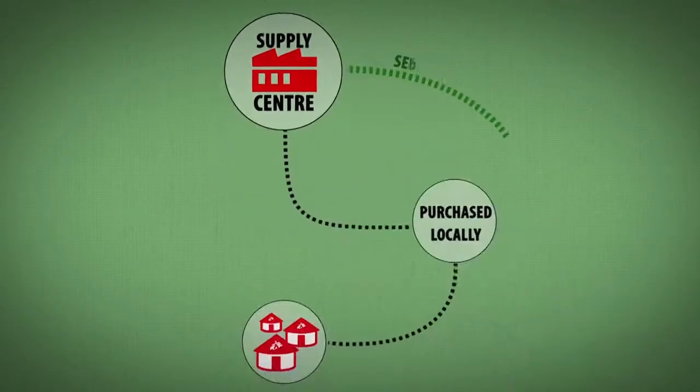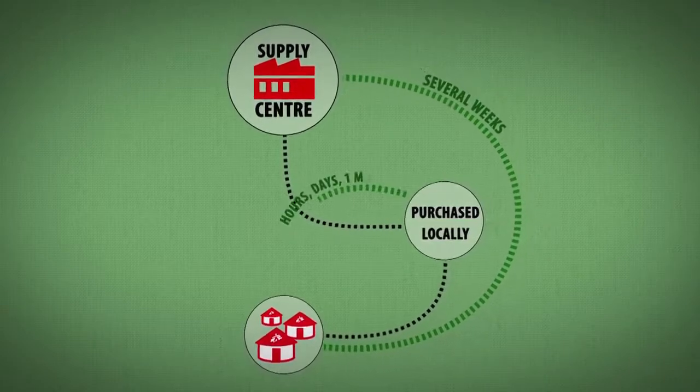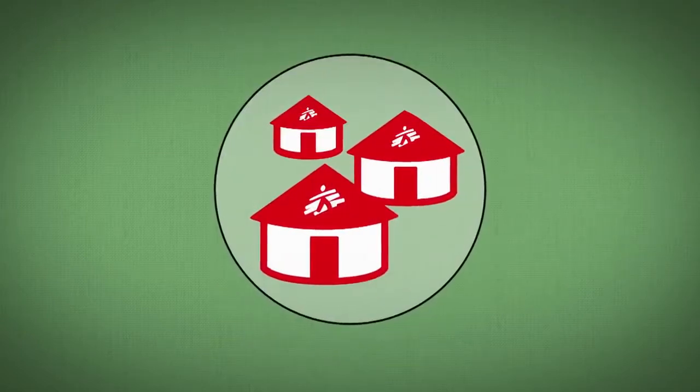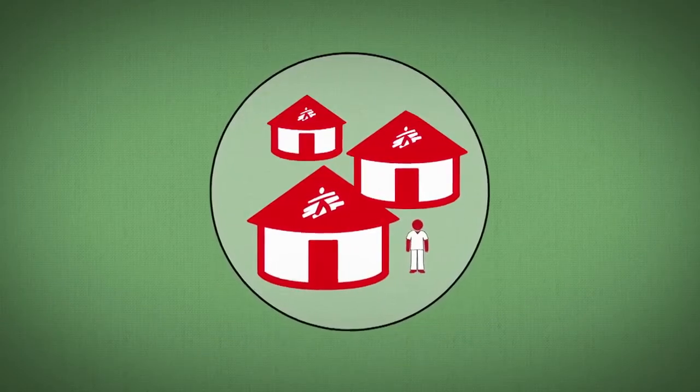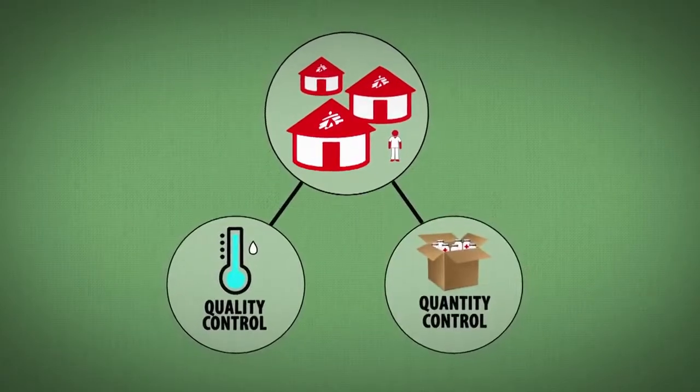It often takes several weeks for orders to be delivered from supply centres. For locally purchased orders, it takes anything between a few hours and a month. In the field, one of the main tasks of the person in charge of supply is to implement quality control and ensure stocks are in sufficient quantity.